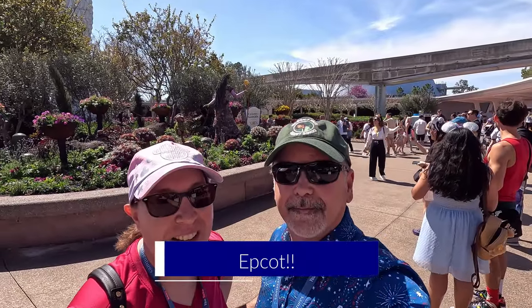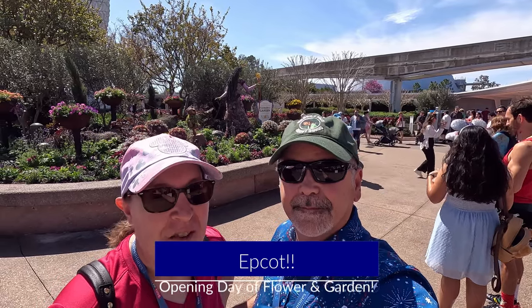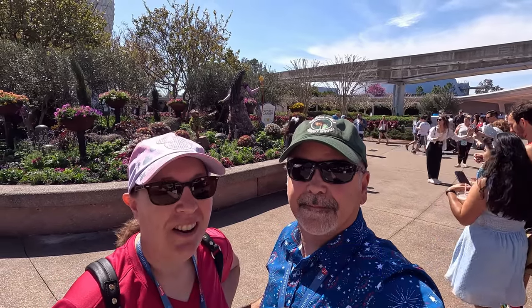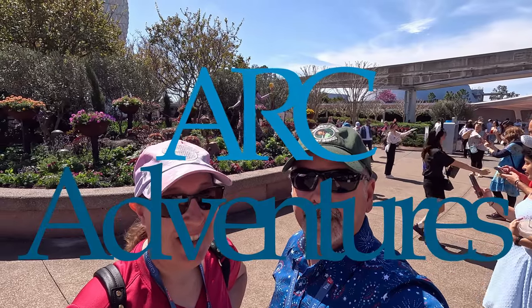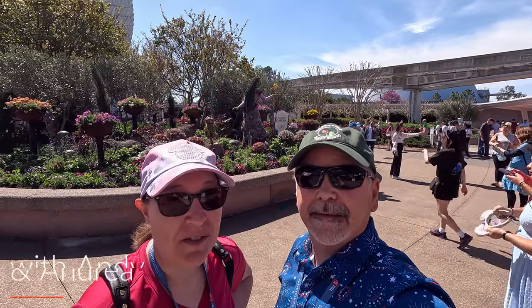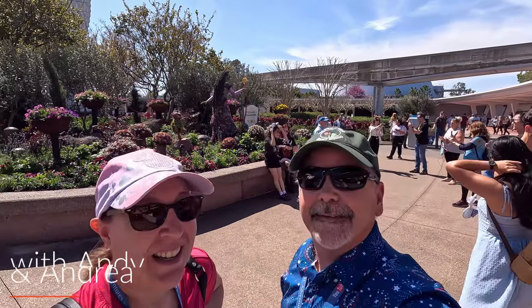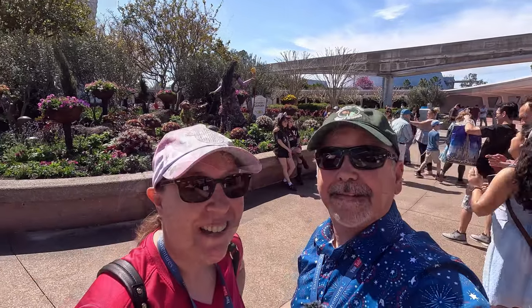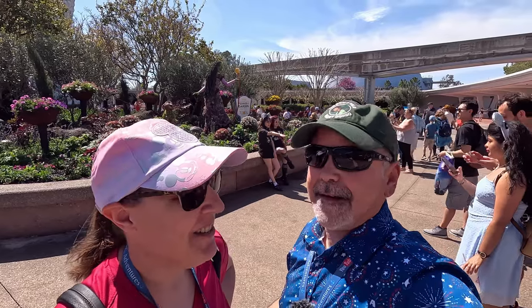Hello and happy opening day of Flower and Garden here at Epcot. We are here to try all the booths and see all the new topiaries they have. They have over 70, but they have several new ones. Starting with this one right here — Disney Wish. Say hello to Asha and Valentino when you come in. Let's go see what we can do in the park.